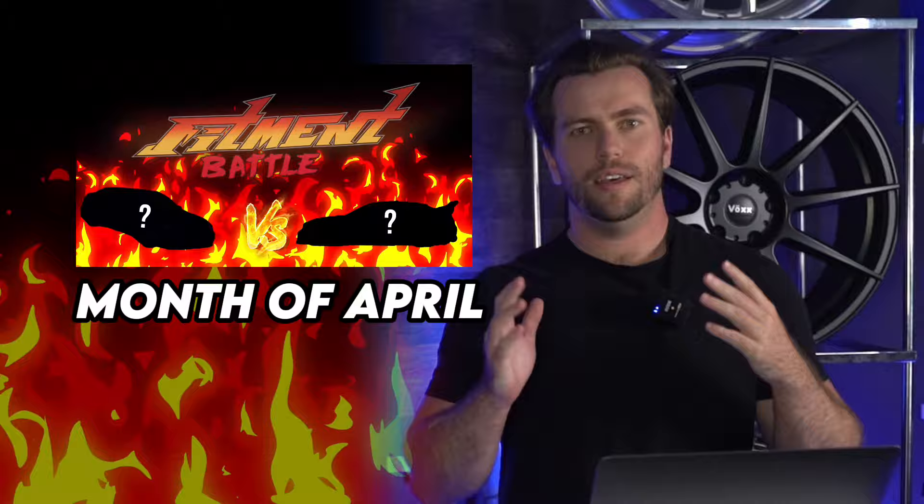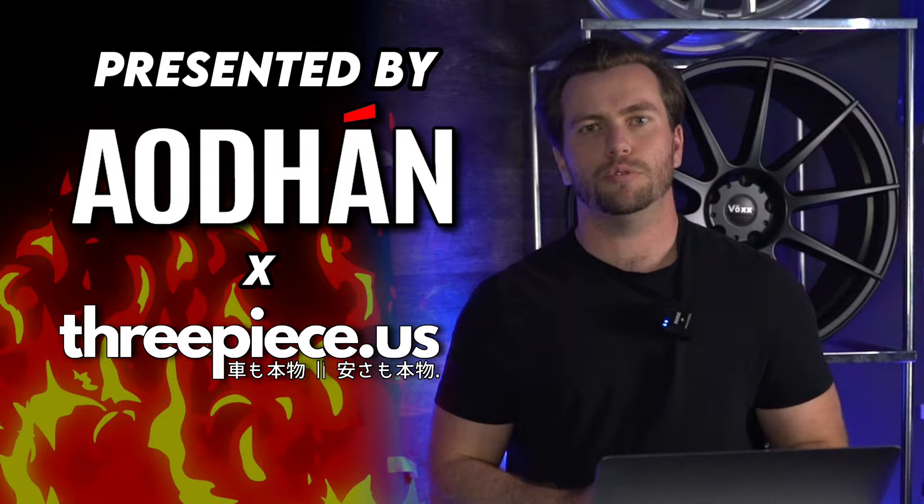What is up, guys? We are back with our second fitment battle, this time for the month of April. We know we missed March — we're sorry. This is a new system, deal with it. This month's fitment battles are presented by Adhan Wheels in collaboration with 3PCUS.